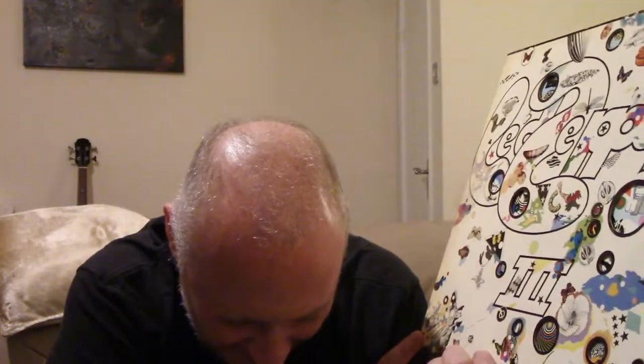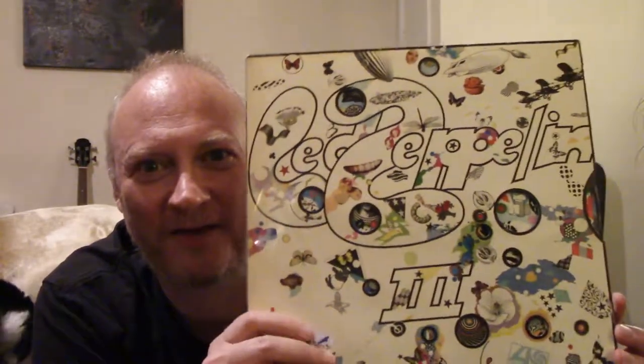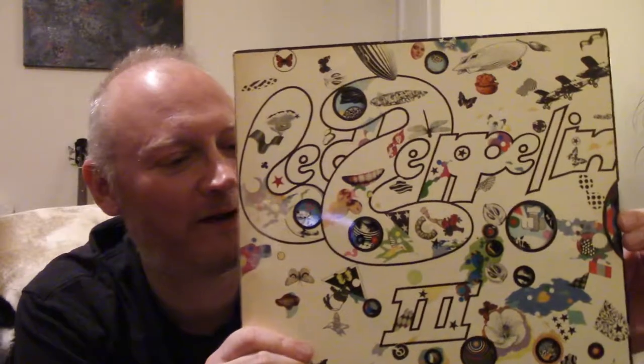The cover was actually designed by someone called Zachron. Jimmy Page apparently met him, really liked his work, and commissioned him to do it. Jimmy Page apparently had some ideas about crop rotation charts - hence why the spinning wheel thing. So yes, my favourite all-time album cover of all time is Led Zeppelin 3.